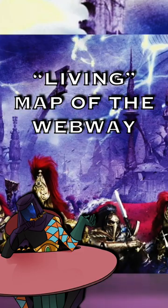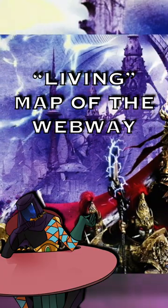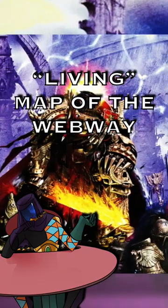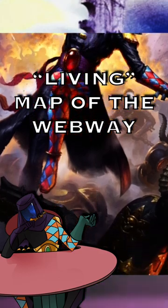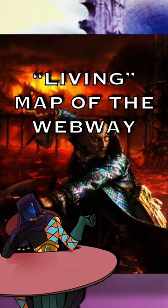It is theorized that the book was created by a group of Adeptus Custodes during the Emperor's Webway Project. However, it wouldn't stay in their hands for long, because eventually, somehow, the Eldar would get their hands on it and lock it in the Black Library. However, it would eventually be stolen by the Inquisitor named Bronislaw Savak in his feud with the sorcerer Azek Ahriman.